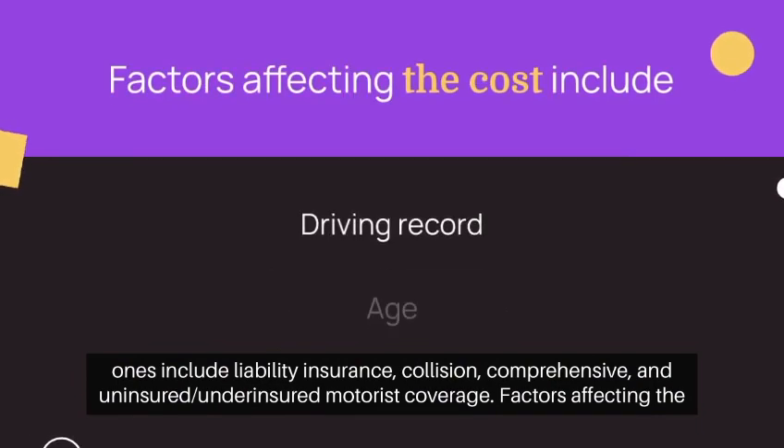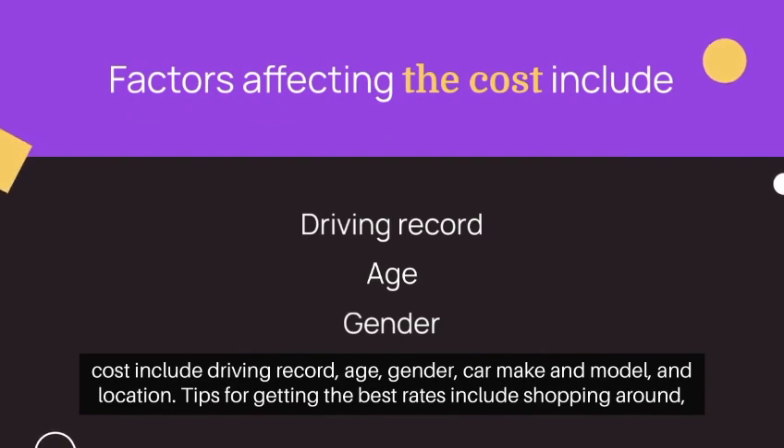Factors affecting the cost include driving record, age, gender, car make and model, and location.